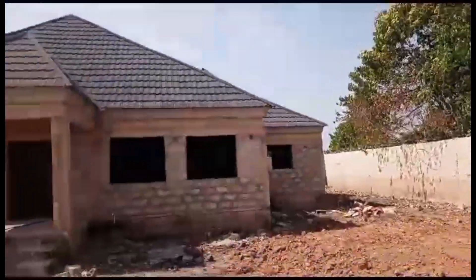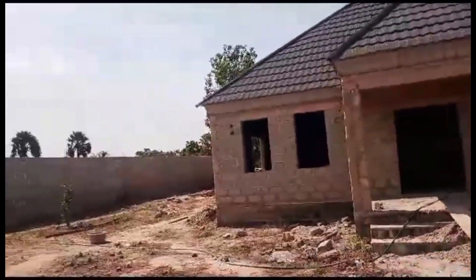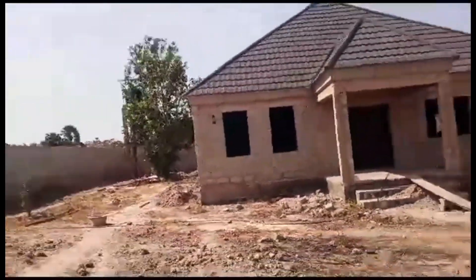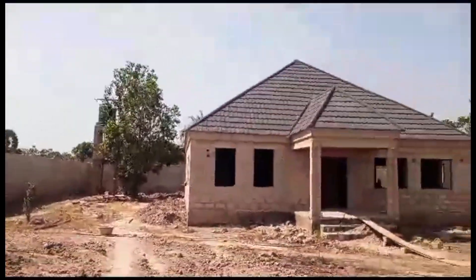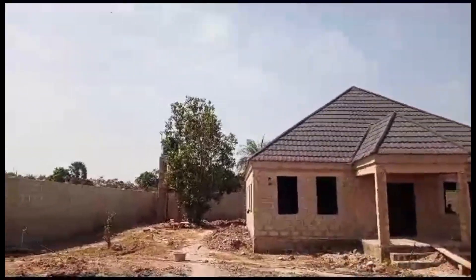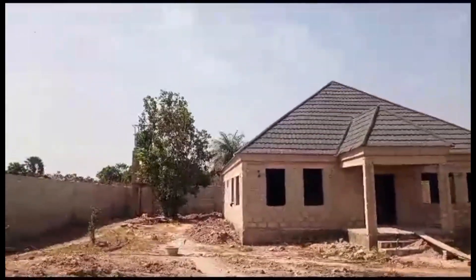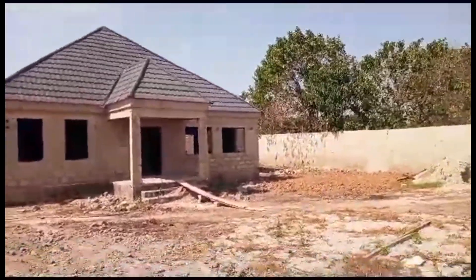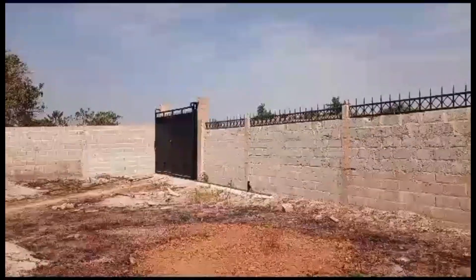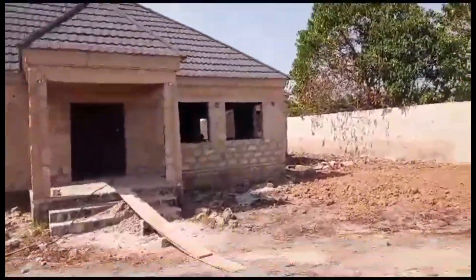I'm going to make sure I carry you along with this project and show you more details as it goes forward. This house is supplied with solar water — they're going to have a solar water heater on this project as well. So far, so good — so nice and interesting. Jambangeli is going to be excellent.